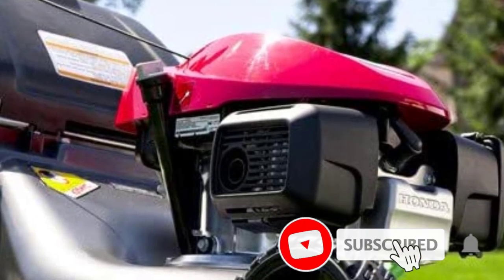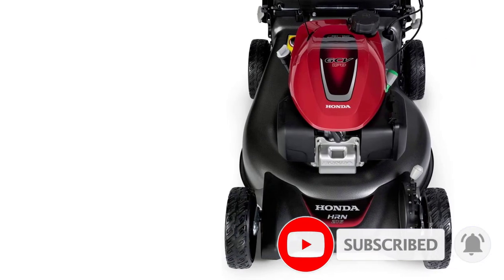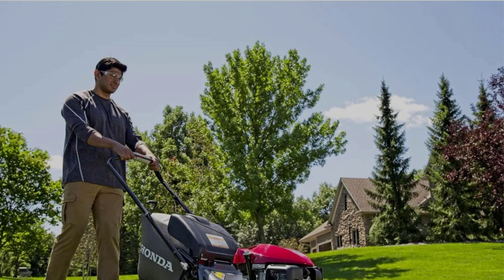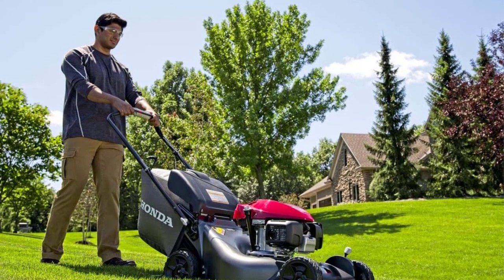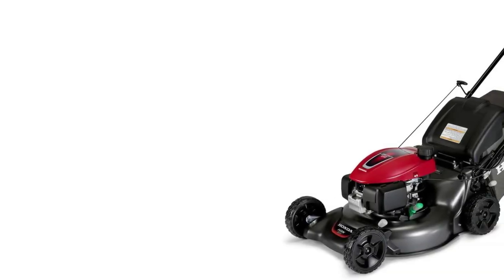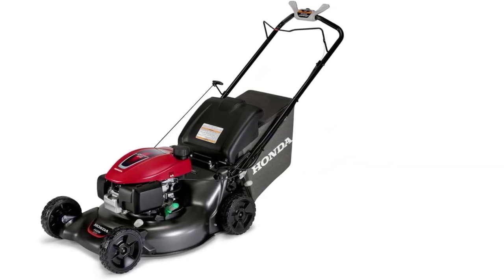We mowed right over piles of wet leaves and weedy vines without problems. The cutting deck is 21 inches, and there are 7 cutting heights ranging from 1 to 4 inches. The mower's speed is adjustable up to 4 miles per hour, but a few customers have complained that it's not easy to set the speed or that the speed-setting knob doesn't stay in position — which was our experience as well. This was the one area where we weren't as pleased with the mower's performance.